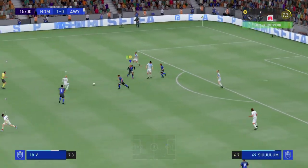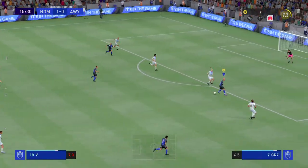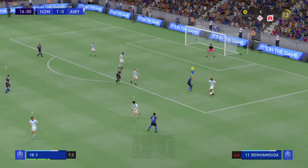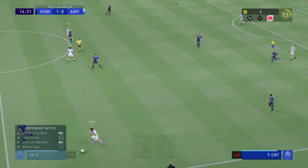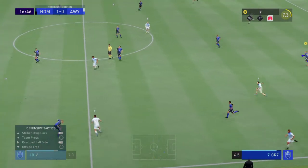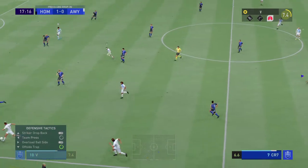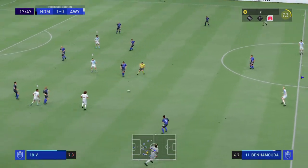High quality defending. Ibrahim on the ball, and he takes it away.